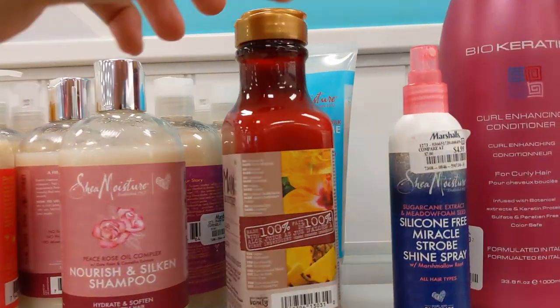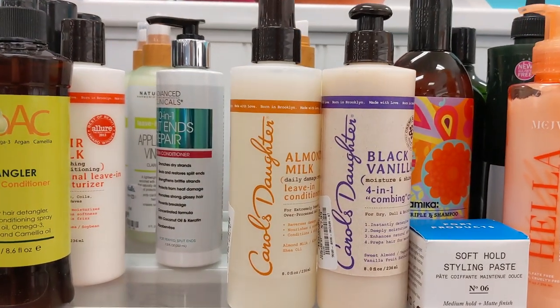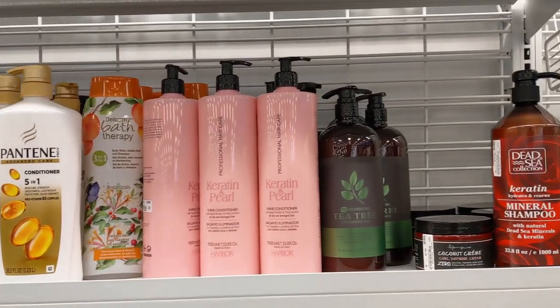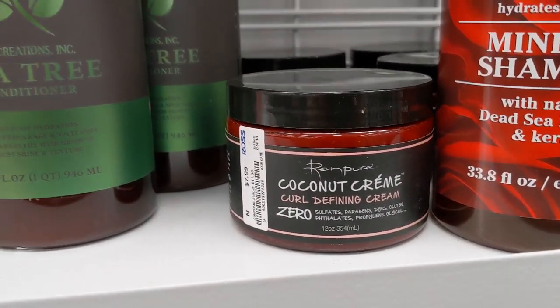They have that one lonely Maui Moisture, and then a lot of Shea Moisture here as well. We also have Carol's Daughter, some coconut oil, and more random hair products. This footage was at Ross — Anthony went to Ross and showed us the Renpure products they have there.